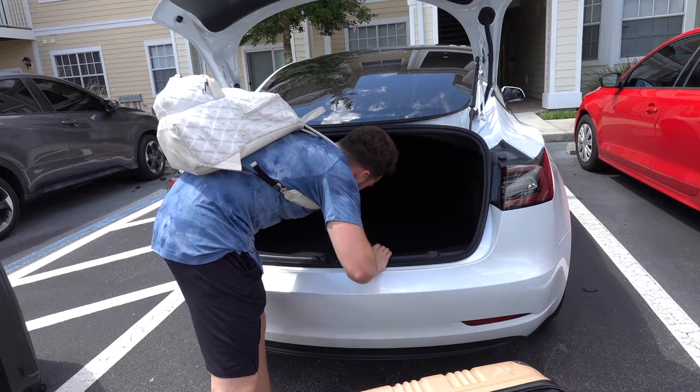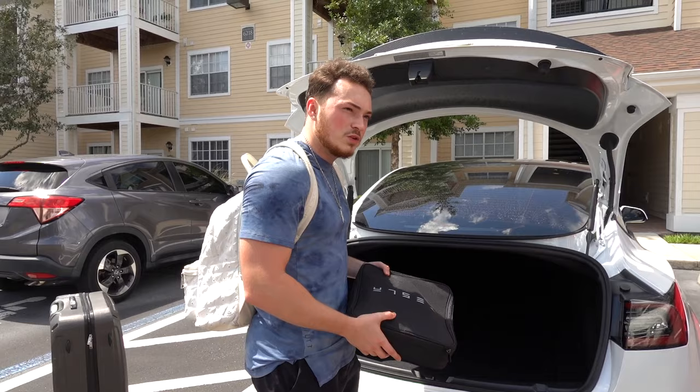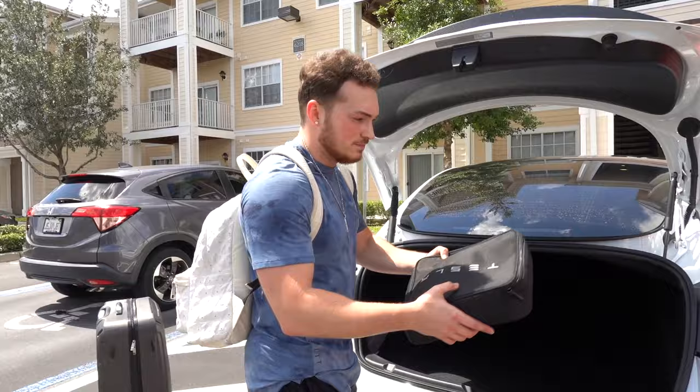This is a charger — it's not a strong wall charger though. What do you do, just plug it into an outlet in your garage? It'll only add like maybe 50 miles.